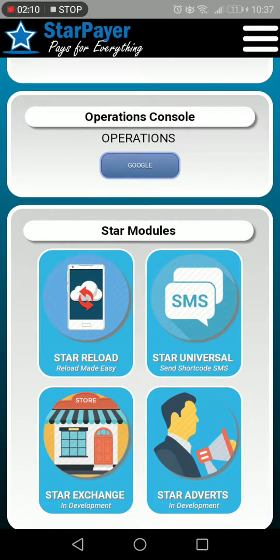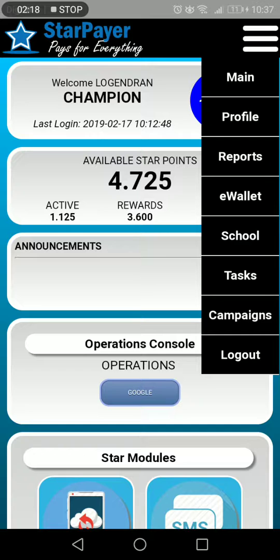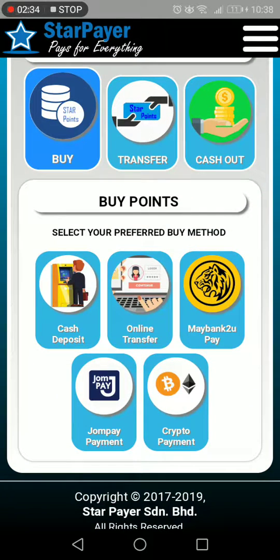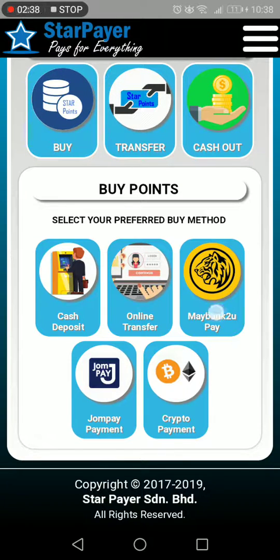This has got its own e-wallet system. Just go into the wallet system — one Ringgit Malaysia is equivalent to one point. If you see here, this is the amount of points that we have. You can buy the points. If you are in Malaysia, you can buy the points. This program is directly connected to Maybank.